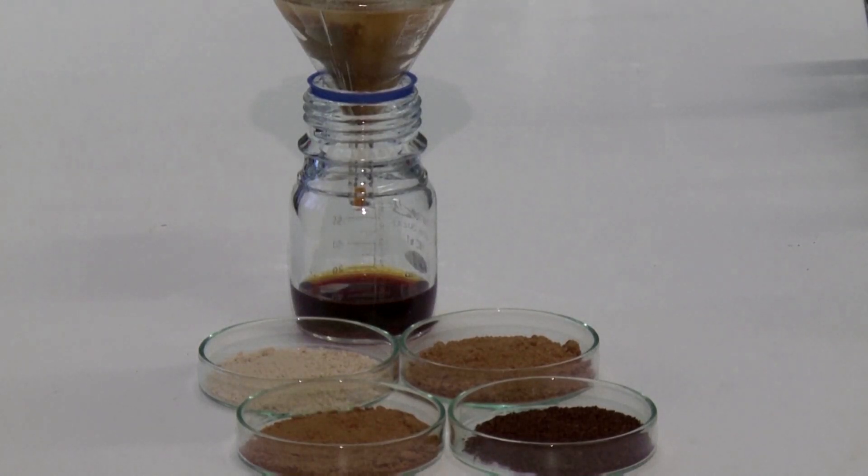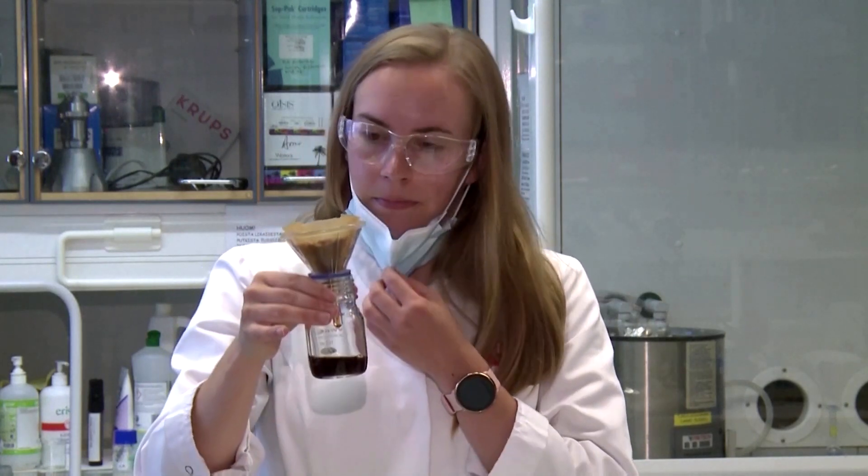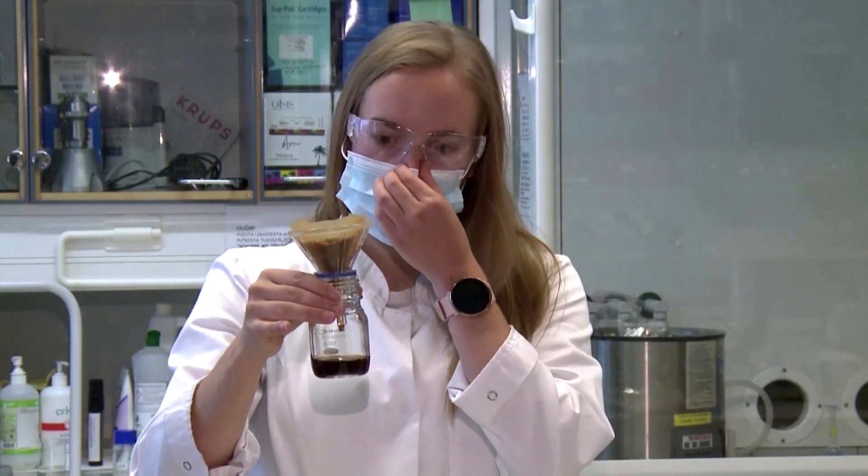At the moment we have different roast levels and different growth parameters in our coffees. We want to see if there's a discernible difference and in what direction it goes. For example, the hypothesis is that when you increase the roasting temperature and roasting duration, the bitterness and roasted odor intensity should increase.